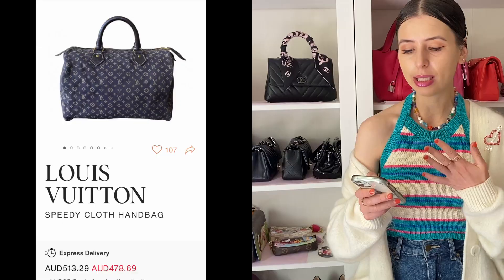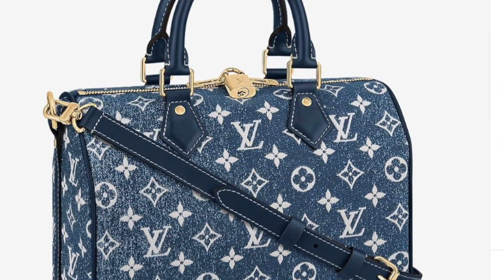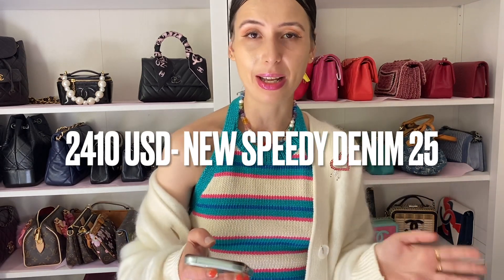I found a Speedy 30 that literally looks the same as the upcoming Speedy 25 that's going to be released. It has very similar white stitching and it's only $478 Australian dollars, as opposed to like $3,800 or something that the new one's going to be. So crazy!